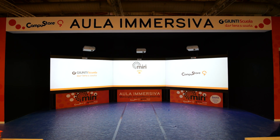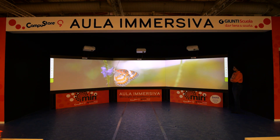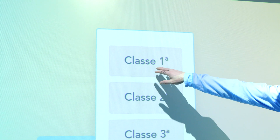The arena-shaped structure classroom is particularly suitable for open space environments or to accommodate large classes. Thanks to the 100-inch screens with adjustable hinges, the school can customize the width of the structure and the angle of aperture. The MIRI platform hosting Giunti Scuola's content is designed to make navigation easy and intuitive.